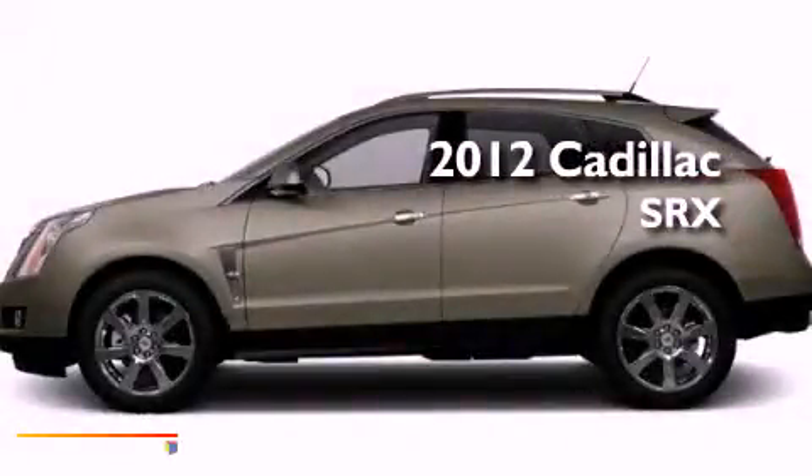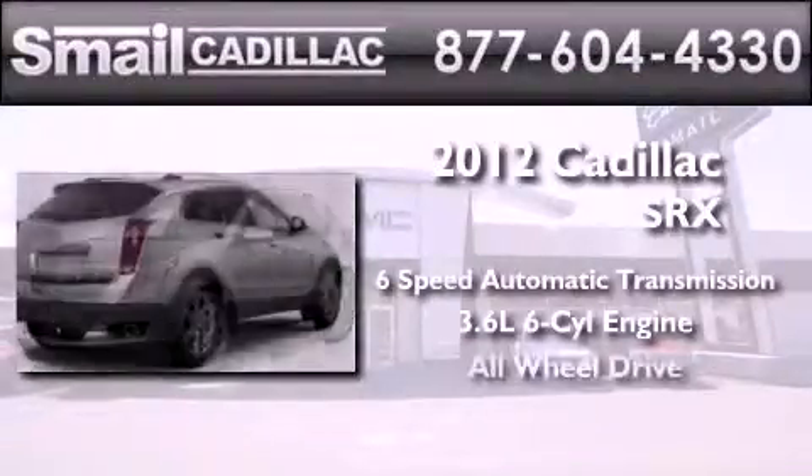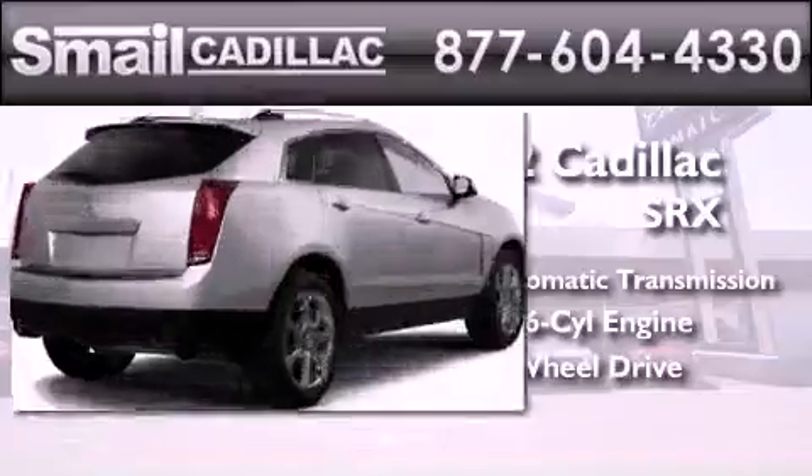This is a brand new 2012 Cadillac SRX, a 3.6-liter V6, and the added safety and control of all-wheel drive.